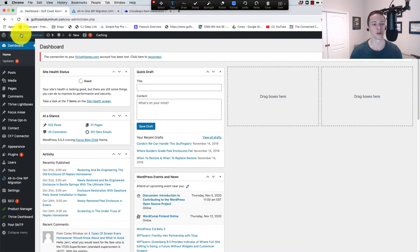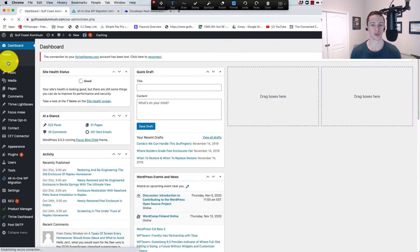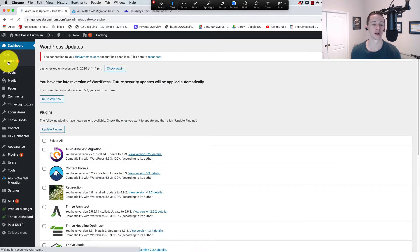Here we are in the WordPress install. Number one is update the WordPress core. A lot of times there are differences between the plugins installed or the variation that gets migrated from the old site to the new site. It'll still work, but there might be some bugs. The most convenient and best way of avoiding problems is updating your WordPress core.